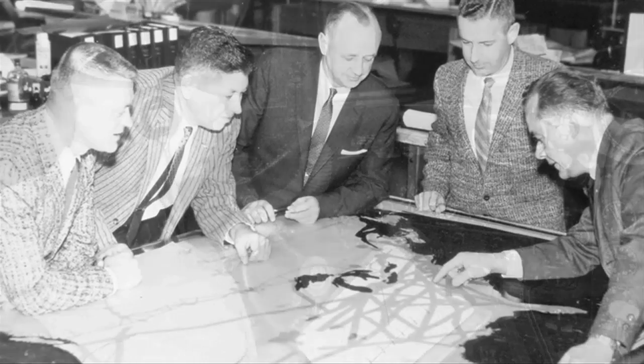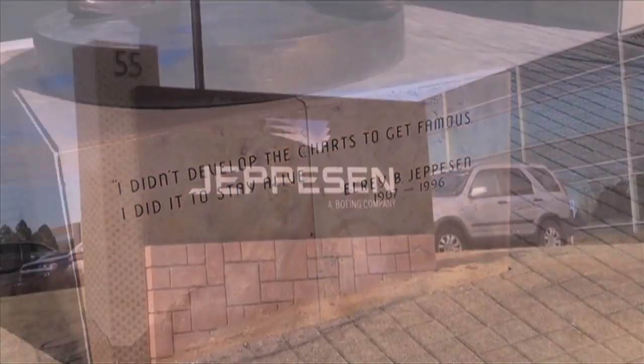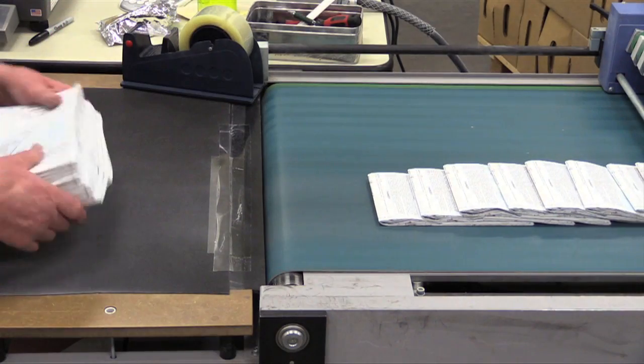For 80 years, Jeppesen has been the global leader in aviation flight data and charting products. And this year, it's returning to its roots, revitalizing the popular Chart Clinic training program. Here's Jeppesen's Craig Thigh on what's coming next in the Chart Clinic series.